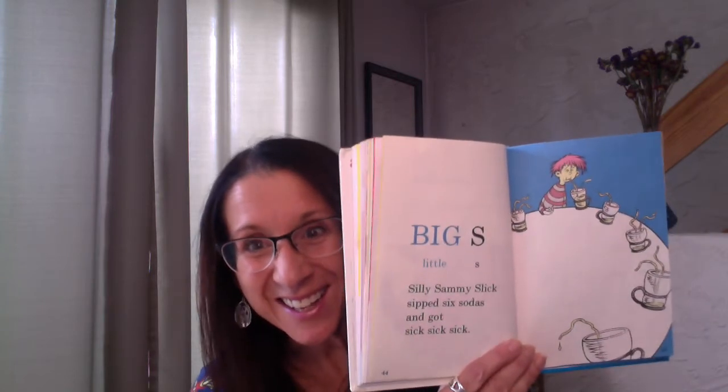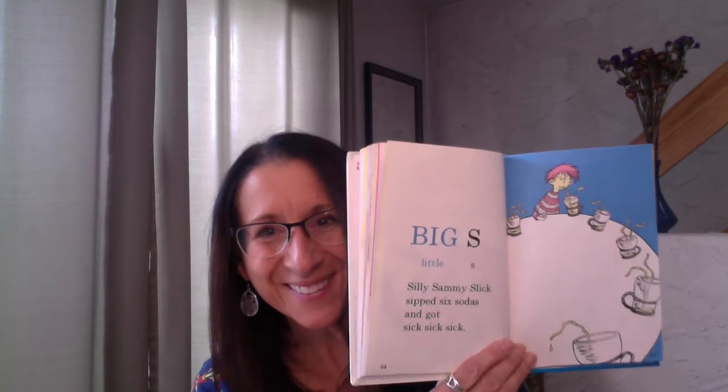Big S, little S. Silly Sammy Slick sipped six sodas and got sick, sick, sick. That was hard to say — let me try it again: Silly Sammy Slick sipped six sodas and got sick, sick, sick. That is hard to say, and I think that would make you sick, sick, sick. I don't think you should drink six sodas. I hope he learned his lesson.